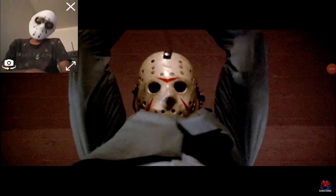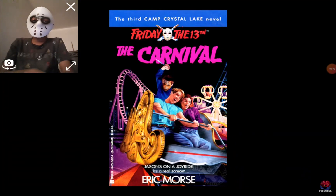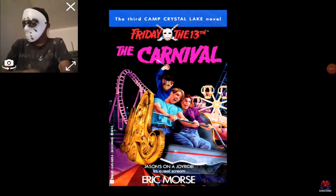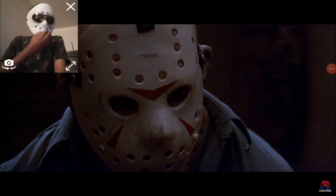I guess you could say Jason actually has more than one hockey mask throughout the series. But there's something almost magical about that very first mask. In fact, there was even a series of books which explored the concept that Jason's mask was possessed — and that would go hand in hand with the concept from Friday the 13th: The Series, that it was cursed. It seems ever since that very first frame of Jason wearing the mask, it became instantly iconic and a statement of power for the franchise.